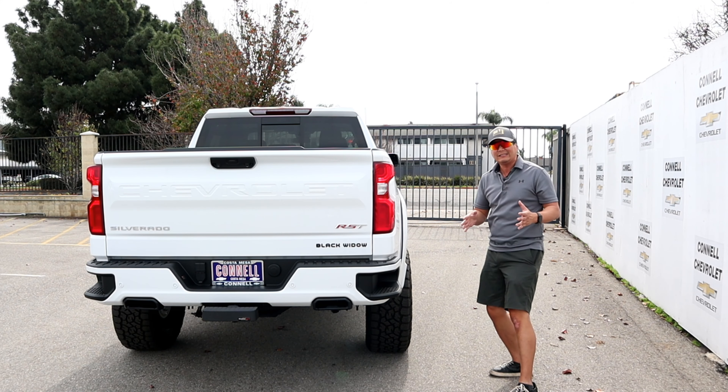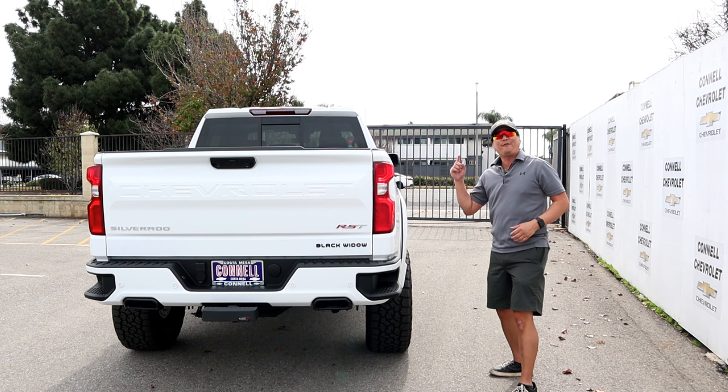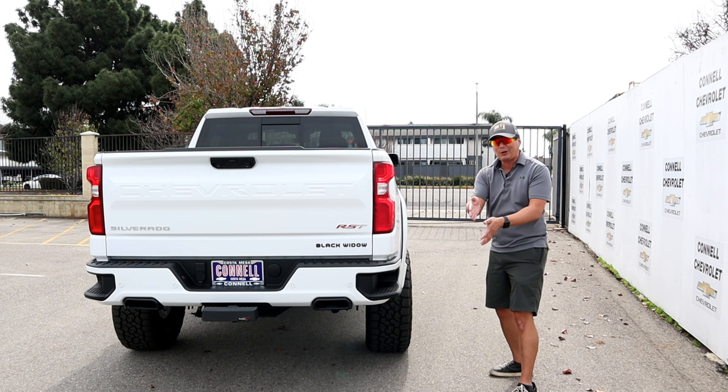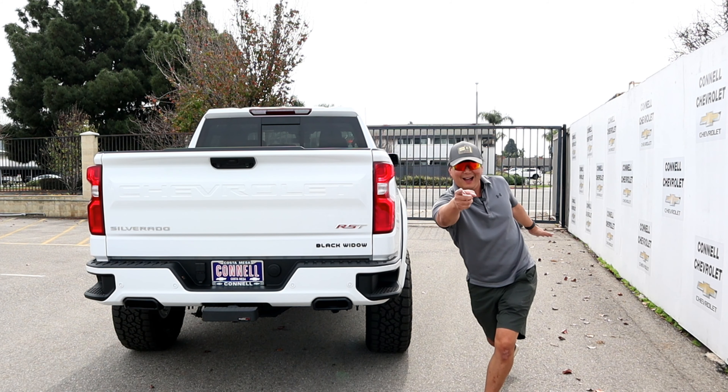So there you have it — the 2023 Chevrolet Silverado 1500 crew cab with the Z71 RST and Black Widow off-road package. I enjoyed making this video. If you enjoyed it, please hit that like, subscribe, and notification button. I'm Randy — see y'all!